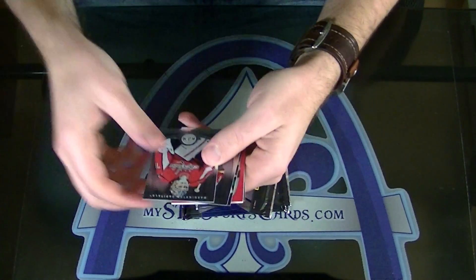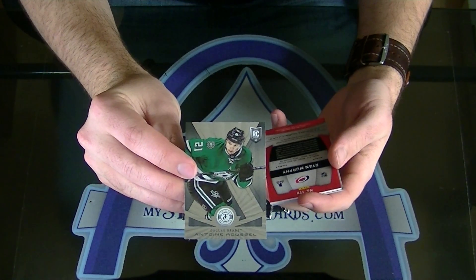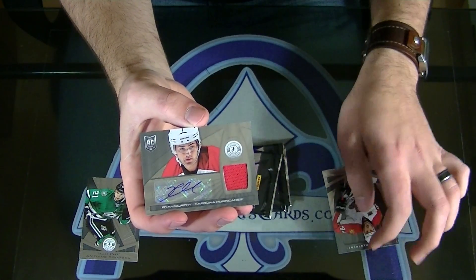Good luck, Frank. Here we go. You got a Roussel rookie right out of the gate, and a Ryan Murphy rookie jersey autograph.